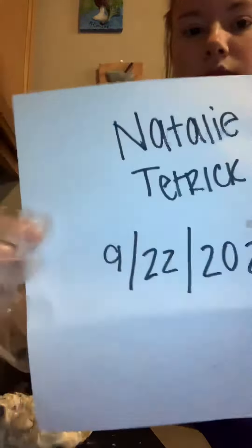All righty. My name is Natalie Tudrick. Today is September 22nd. Today we are going to go through the heart dissection.